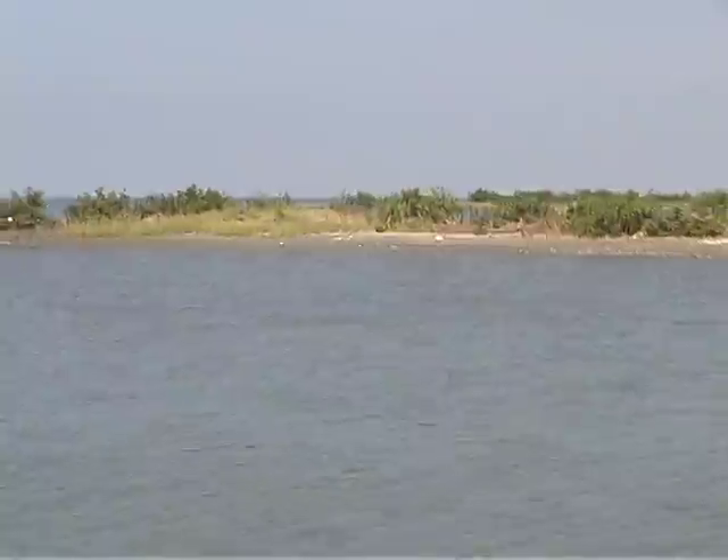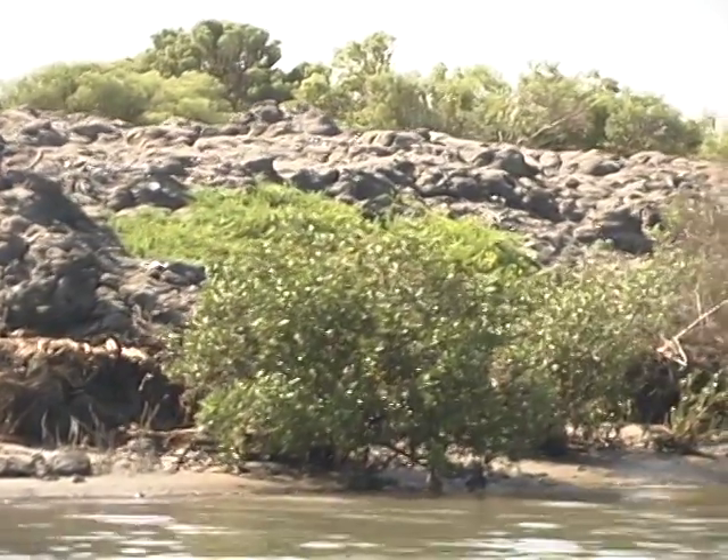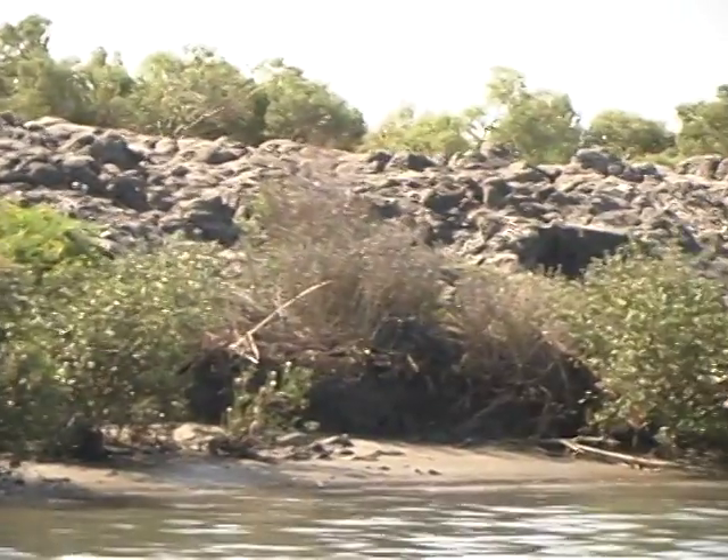Deltas are features that occur at the mouths of rivers, where rivers dump their sediment load into still bodies of water like lakes, seas, and oceans. Within a delta, there are many different features that range from shales, mud flats, and tidal flats, to sandstones that come from things like distributary mouth bars or channel sandstones. So when a geologist comes out to an area like this to analyze the rocks, one has to know what geologic setting we're working in.